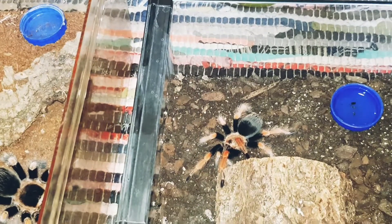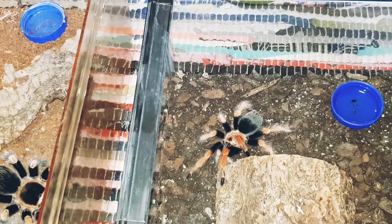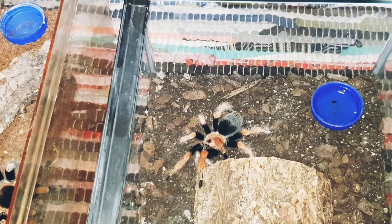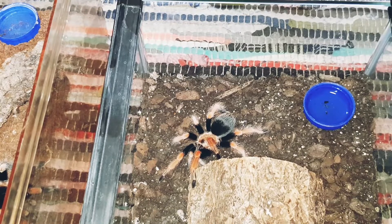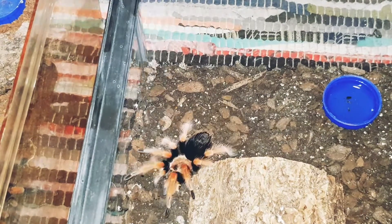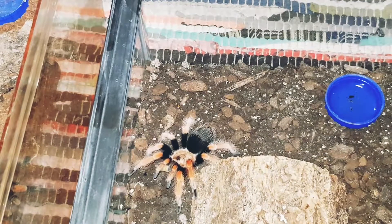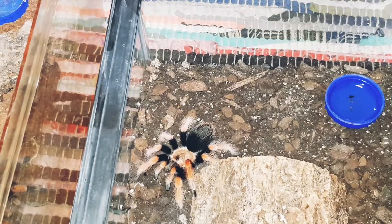We're going to feed our little Fireleg first — Brachypalma boehmei, just saying the common name so people know it as the Fireleg. Obviously most people like to use the Latin names. Looking very fresh — beautiful little specimen there.